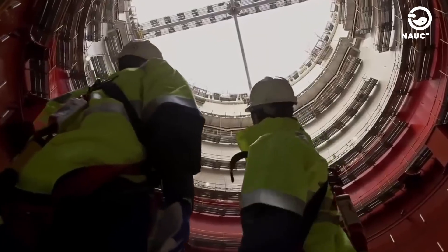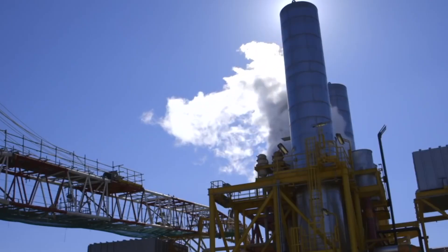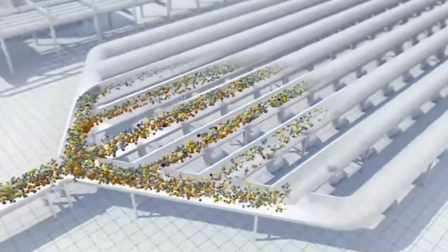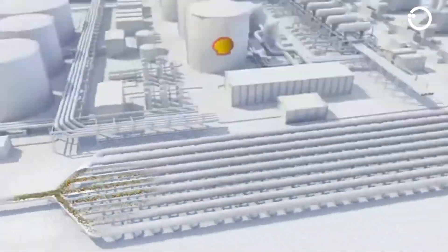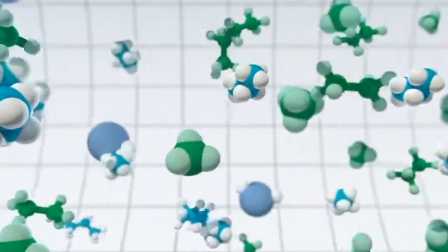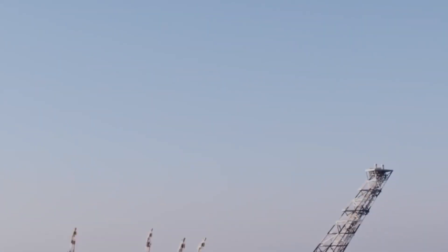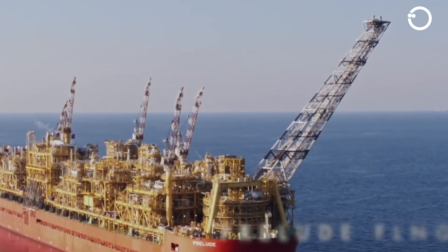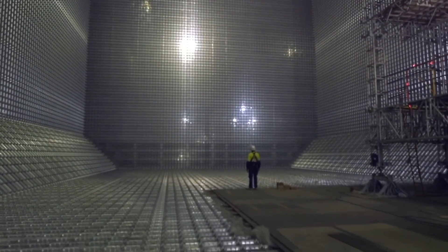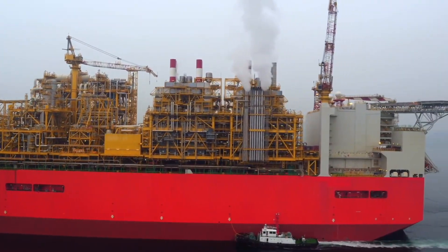Shell's ambitious project has a projected lifespan of 25 years and is expected to produce 5.3 million tons of liquefied natural gas and condensate annually. This includes 3.6 million tons of liquefied natural gas, 1.3 million tons of condensate, and 400,000 tons of liquefied petroleum gas. The floating facility requires storage tanks with a capacity of 228,000 cubic meters, divided into six tanks specifically designed to hold natural gas.